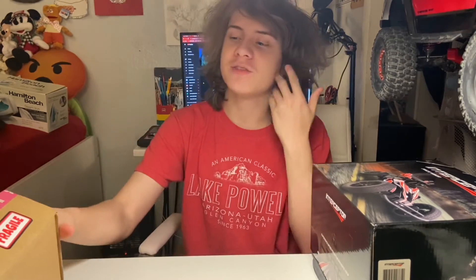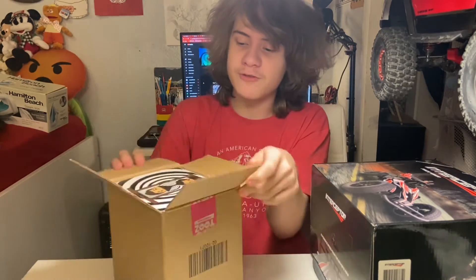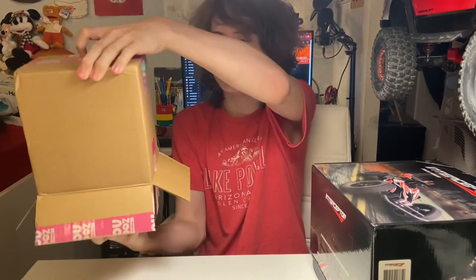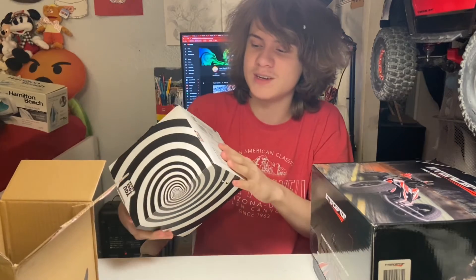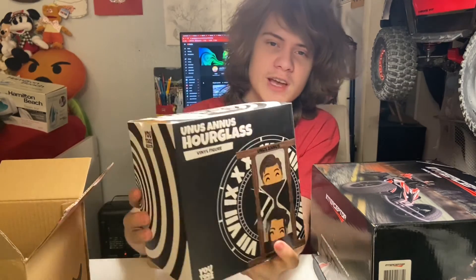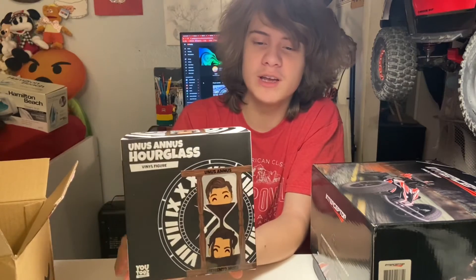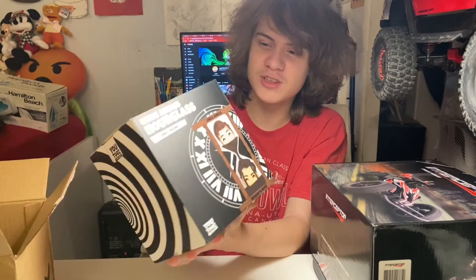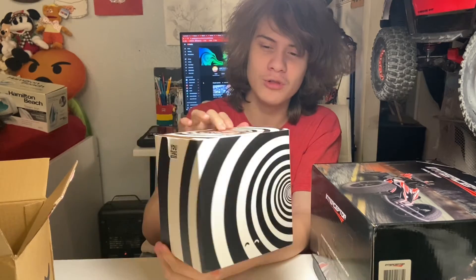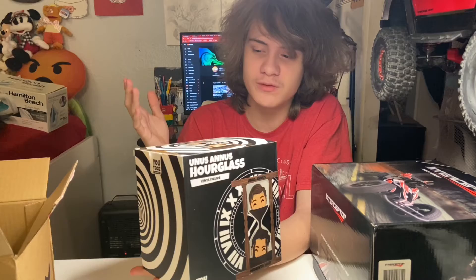The next thing is actually my very first YouTubes figures. For those unaware, YouTubes are kind of like Funko Pops, except they're meant to represent YouTubers and social media creators. The first one I picked up is a Unus Annus design — the YouTubes Unus Annus Hourglass vinyl figure. It has Ethan, aka Crank Gameplays, as well as Markiplier on it. I really liked the Hourglass design. The promotional box is really, really cool looking — it has a cool design on top to match with Unus Annus.